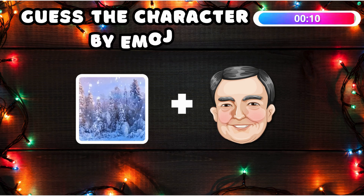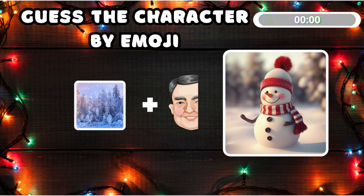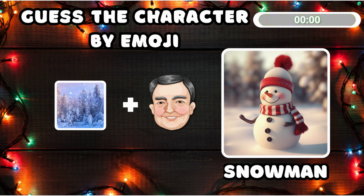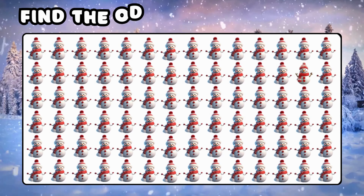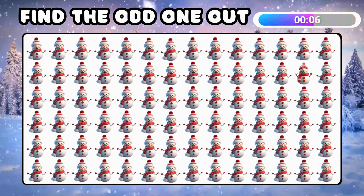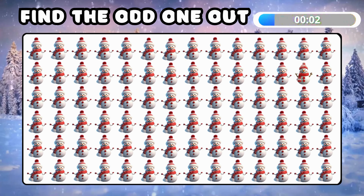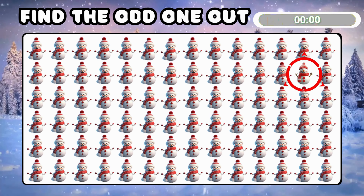Guess another Christmas character — which is everyone's favorite! It's Snowman! Find the emoji of Snowman that's not like the others! Did you spot it? This one's so different!